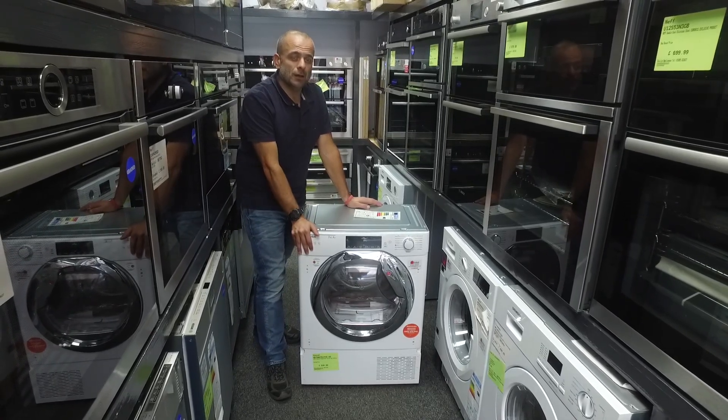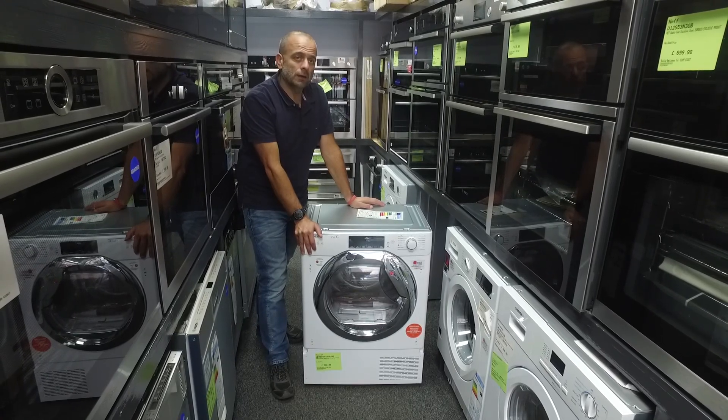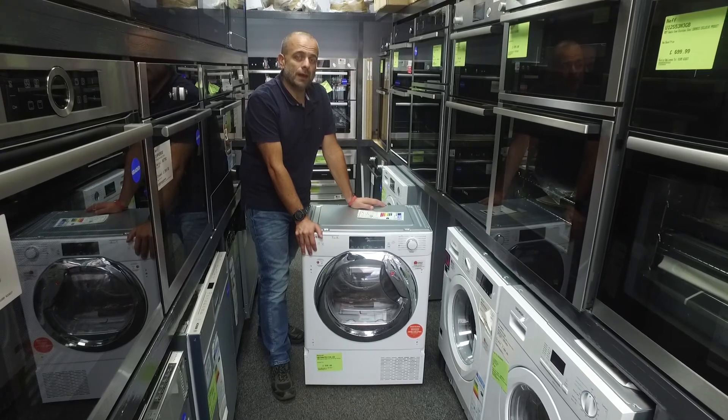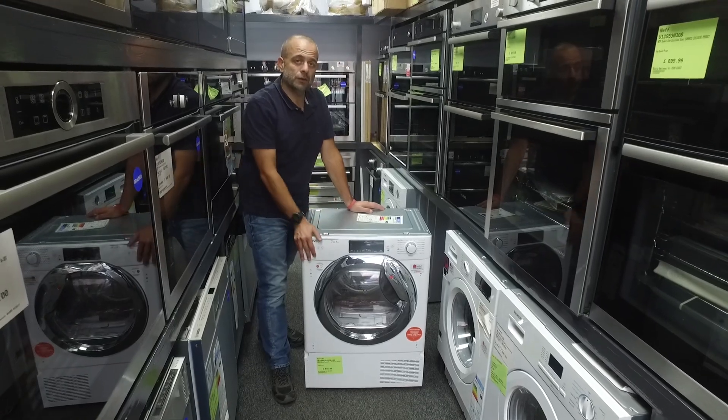About 10 years ago, Bosch, Neff and Siemens stopped making their integrated tumble dryer, and about 5 years ago, Miele stopped making their semi-integrated tumble dryer. So we've had a gap in the market for quite a while for a tumble dryer that you can put behind a furniture door.